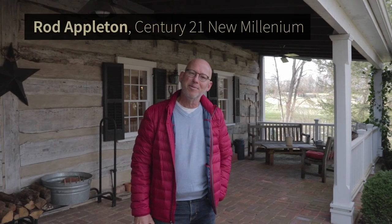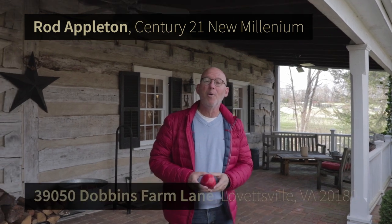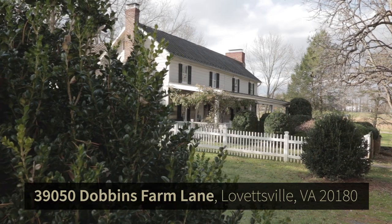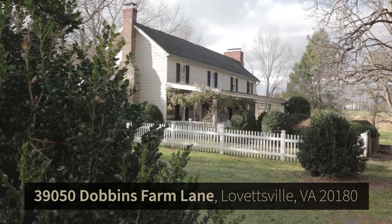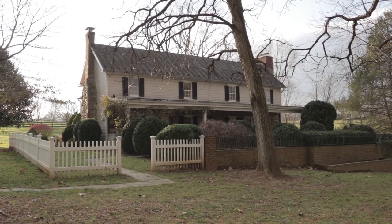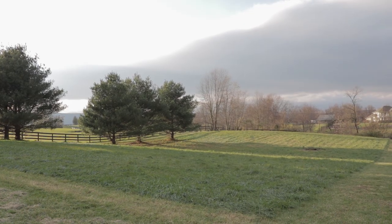Hey friends, Rod Appleton here with Century 21 New Millennium. Welcome to Dobbins Creek Farm in Lovettsville, Virginia. This property is one of a kind — built in 1734 on over 11 acres, 3,300 square feet. It's a historic gem with a beautiful addition off the back. I cannot wait to show you this property. Come on inside with me.